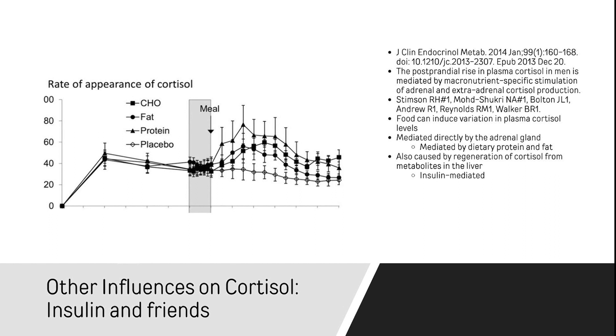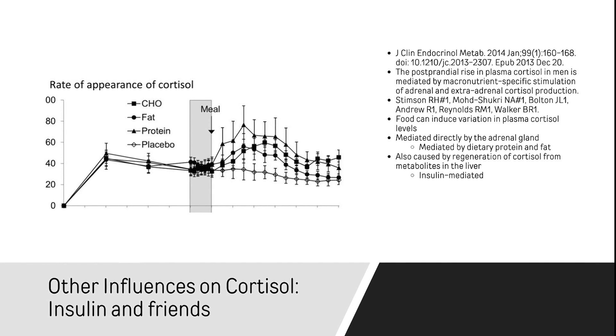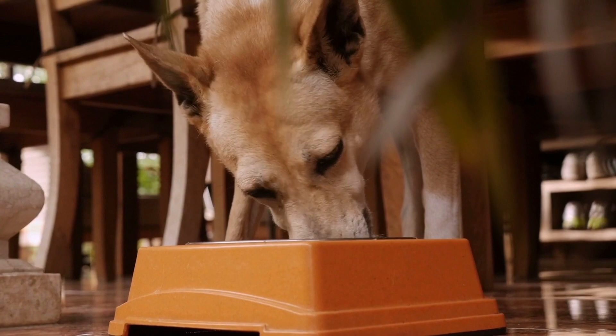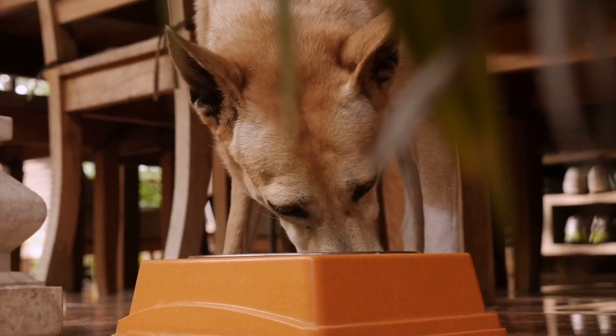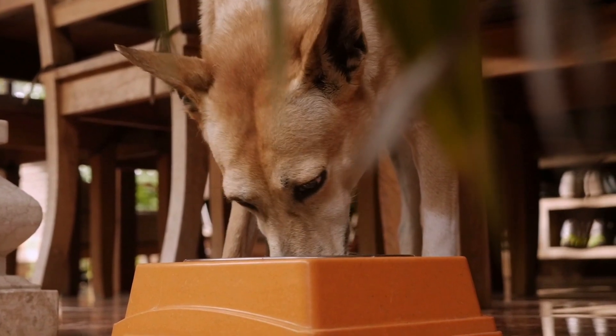So meals have a big impact on your cortisol levels. The higher the insulin levels, the higher the impact. The more that you eat, the higher the impact. Right away, we find out that diet and eating has a lot to do with how much cortisol you have swimming around your body.